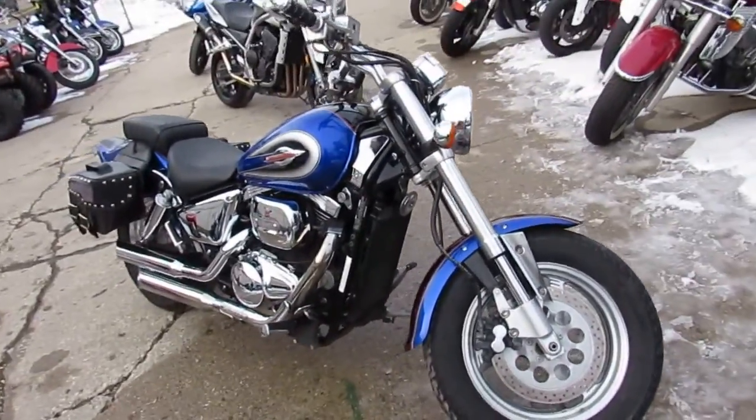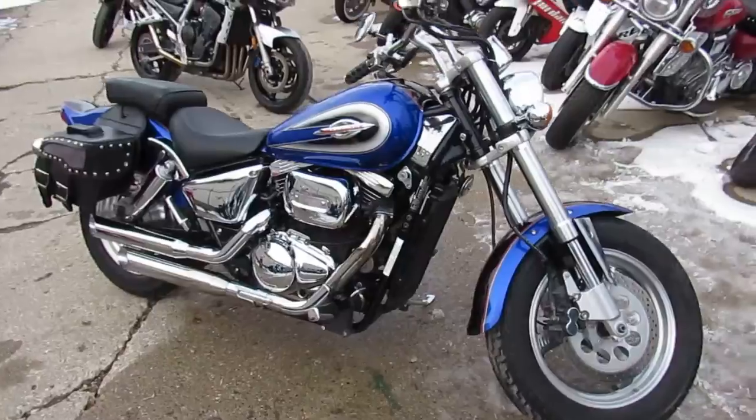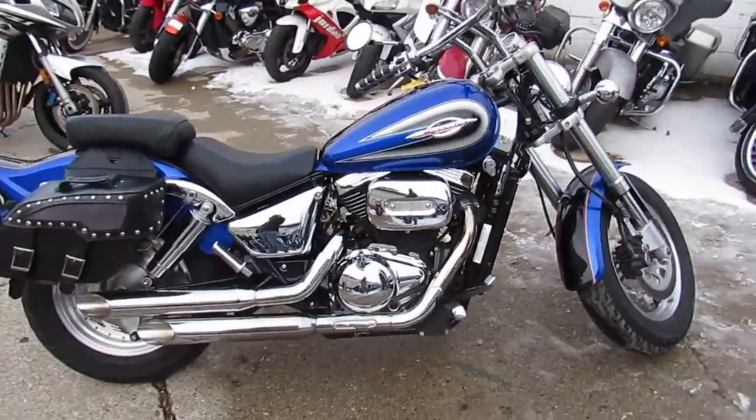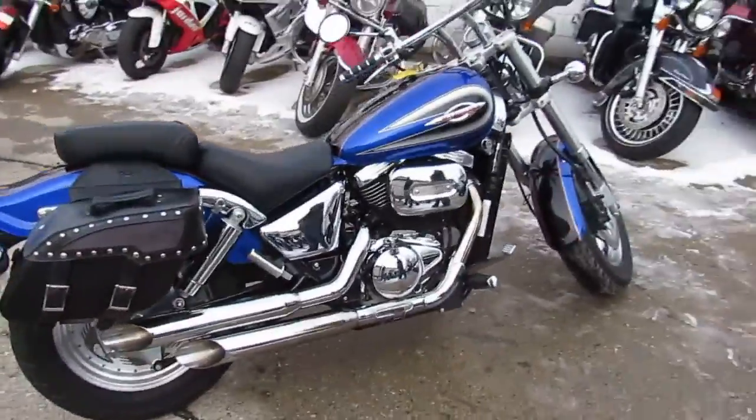It's got the electric blue paint, tons of chrome, and the Cobra Slash Cut Exhaust makes this Marauder 800 sound as cool as it looks. A great, reliable motorcycle for only $2,500, guys.